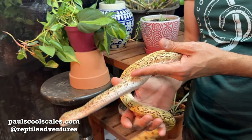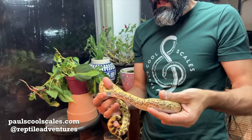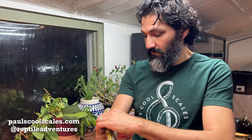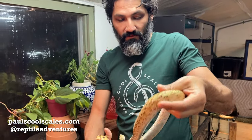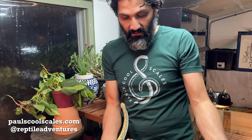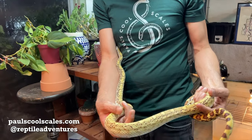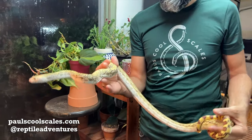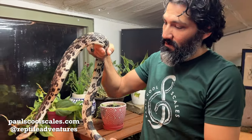Gopher snakes get their name from invading gopher burrows and taking them over or even hunting them for food — that's where they get their name. Just very pretty snakes. They almost have two different patterns going on; the tail is a totally different pattern than the rest of the body, so it's just a neat snake with neat colors.